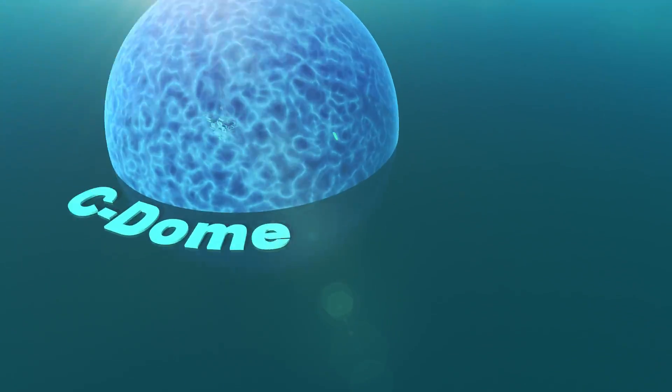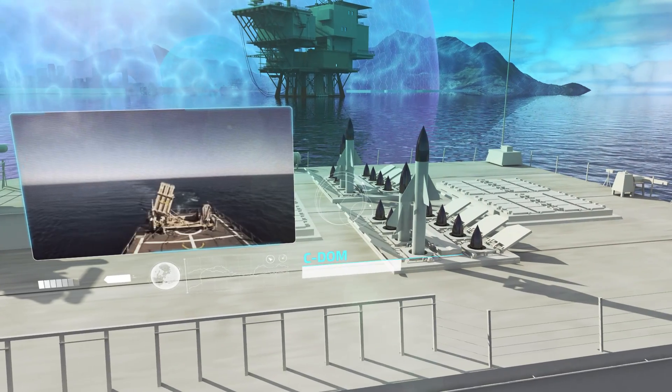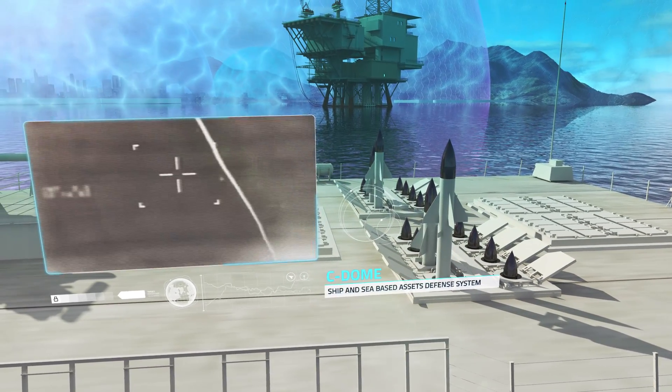At sea, the Sea Dome is based on the Iron Dome interceptor and provides 360-degree protection from shore-, sea-, air-, or submarine-launched missiles.